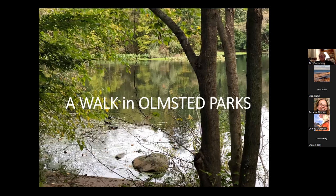When I started to explore this, I said, what would be a great way to organize key ideas about Frederick Law Olmsted and his legacy? And I said, let's go for a walk in Olmsted parks, and I'll take you through a few of them and talk about his signature features.